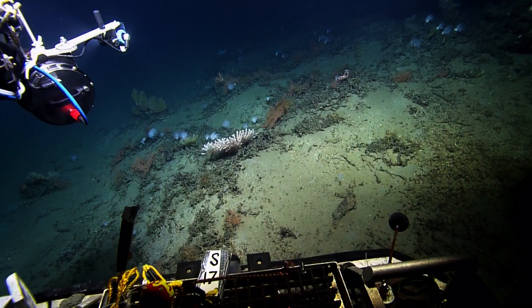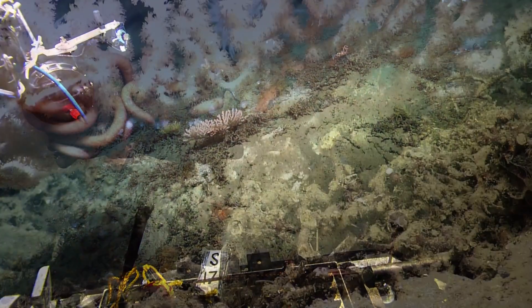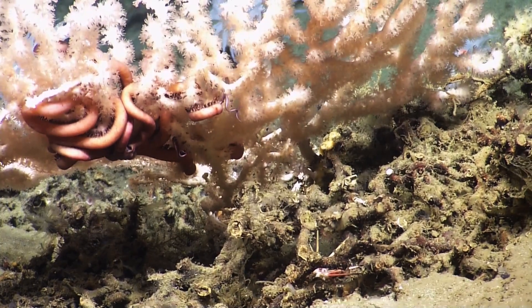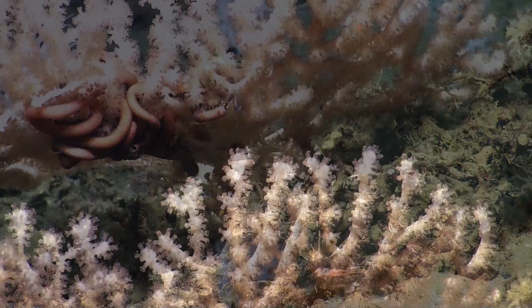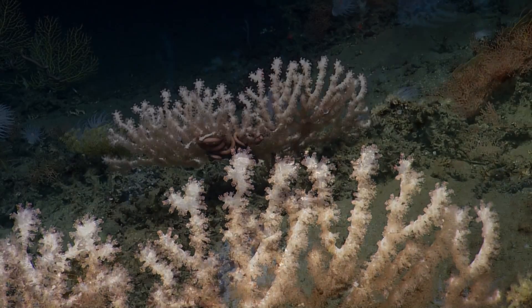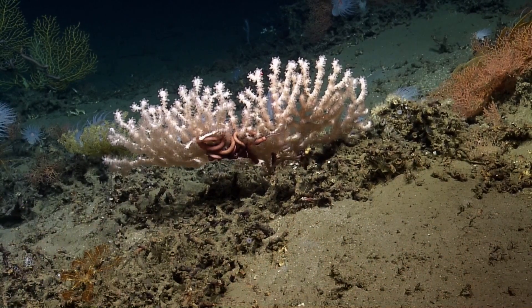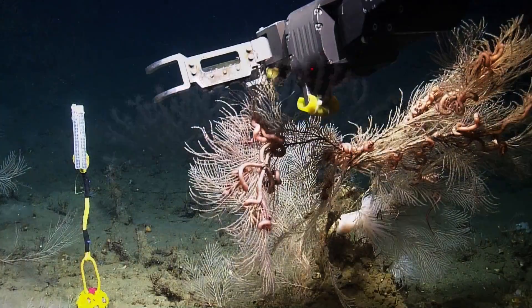Oh wow, that looks so different than anything we've seen! This is the highest diversity site that we've seen, and I don't really have a good explanation for why. I think there are eight or nine species that we've documented here. Very pretty, but we hadn't been to this part before, so we're kind of getting lucky.